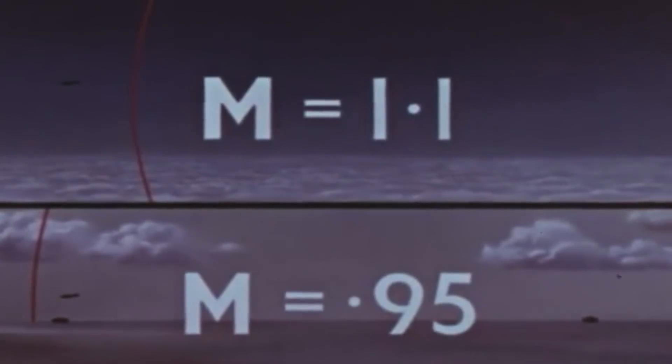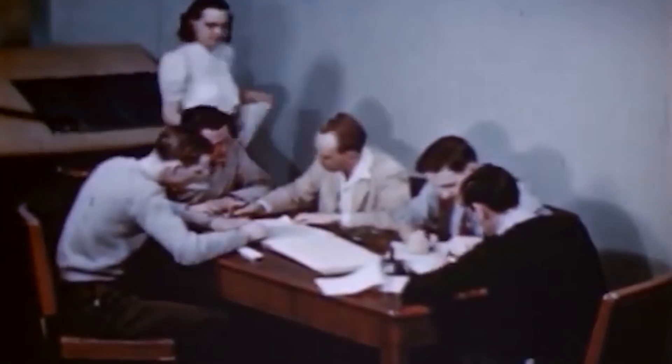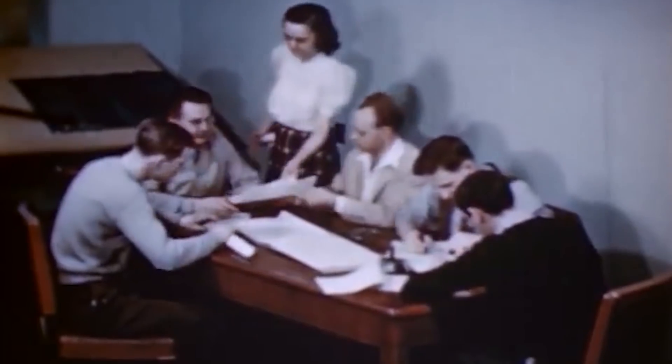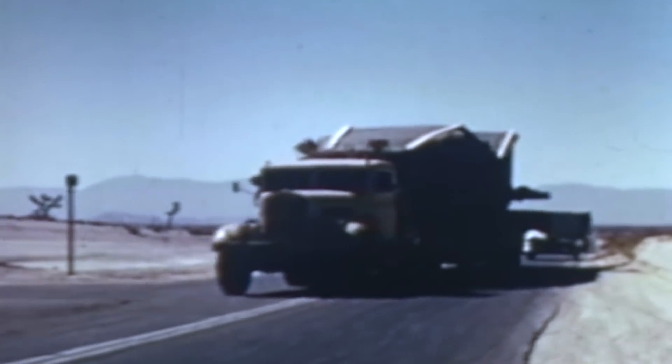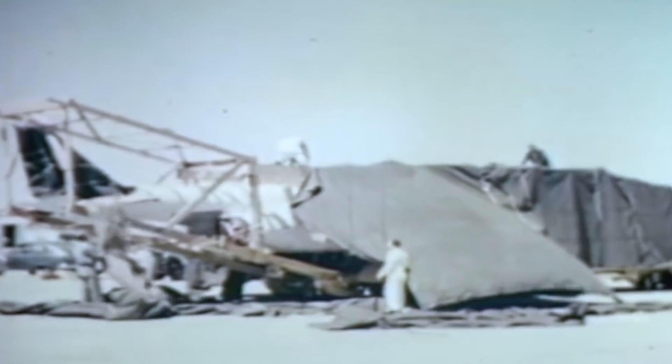With the sole purpose of getting ahead of the Soviet Union in the arms race — the rising enemy of the decades-long Cold War — the US government was focused on developing cutting-edge military-grade technology before the Soviets did. The US Army and Air Force requested aircraft companies to develop a design capable of reaching or surpassing Mach 2 and maintaining such speed. The result was the ambitious Douglas X-3 Stiletto.